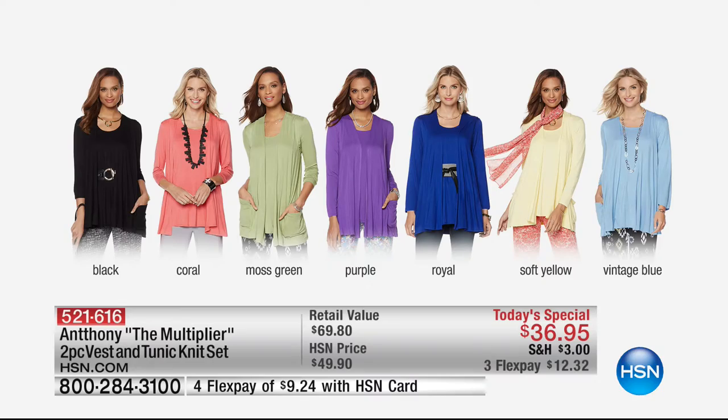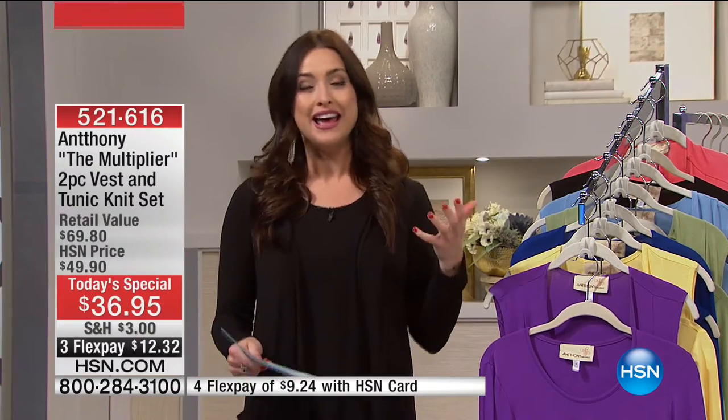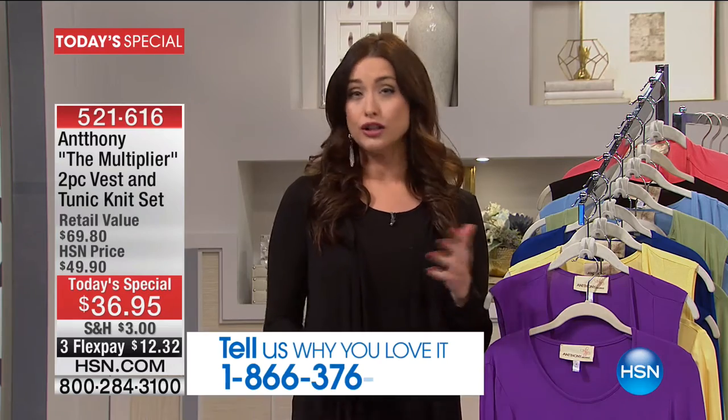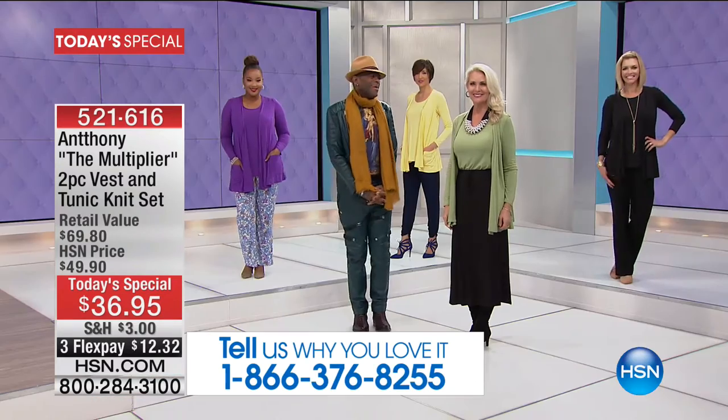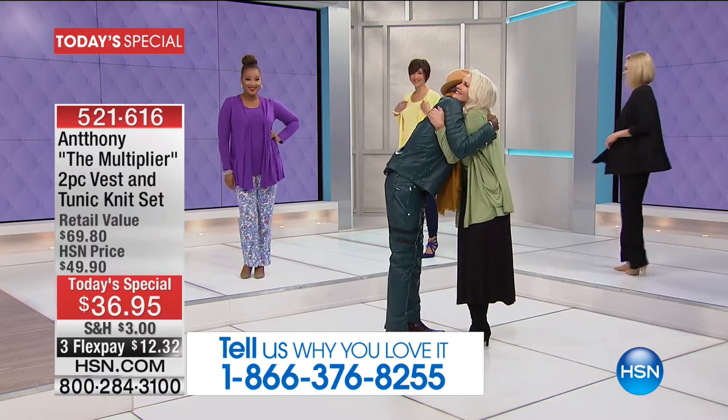One of our absolute favorite designers — and we've got to get our testimonial line going up on the screen because we know that you love to call in — is of course Anthony. He has studied under some of the biggest designers in Paris. He's been one of our longest running and most popular designers because he makes dressing so easy and makes us feel so beautiful.